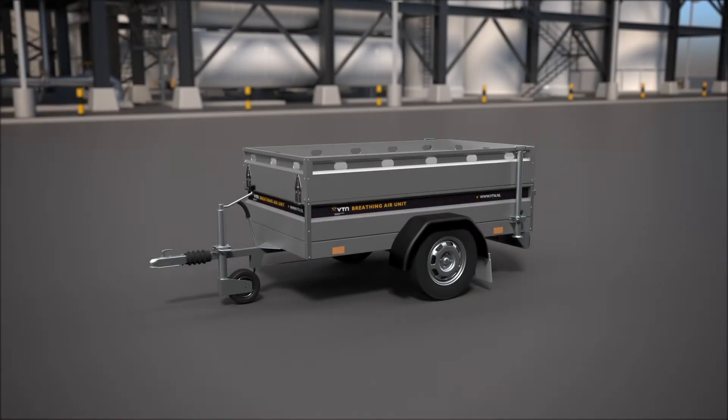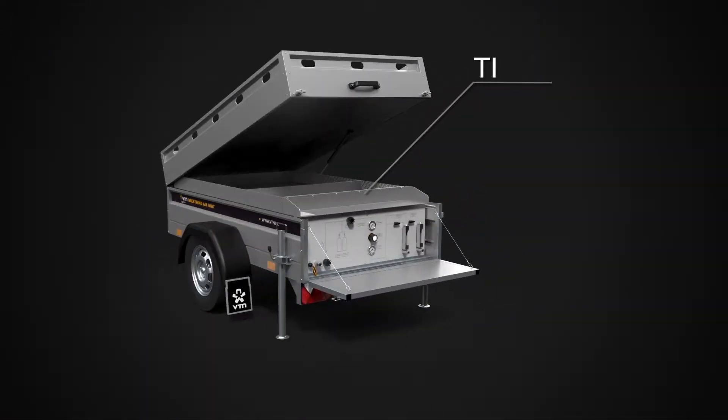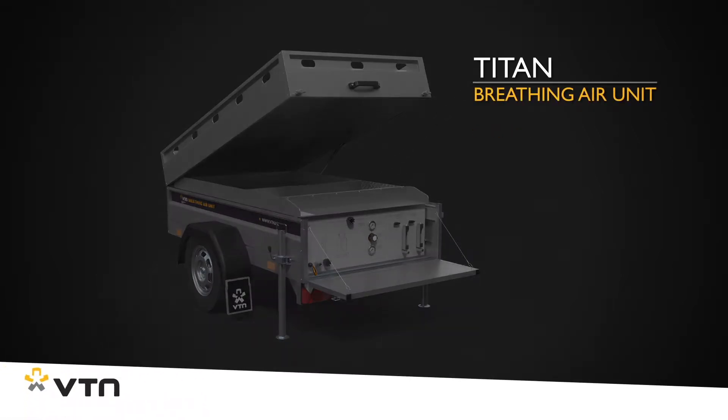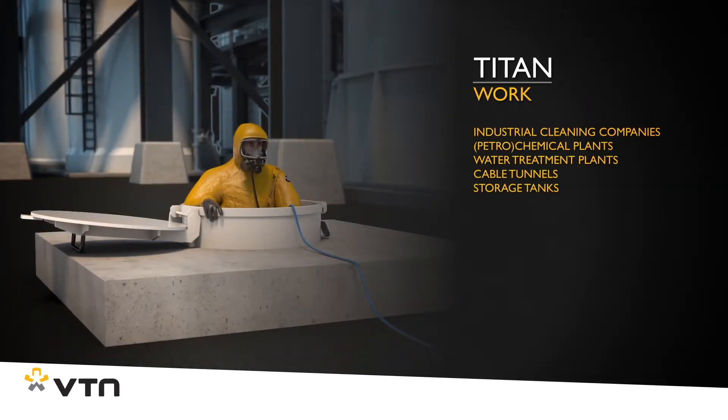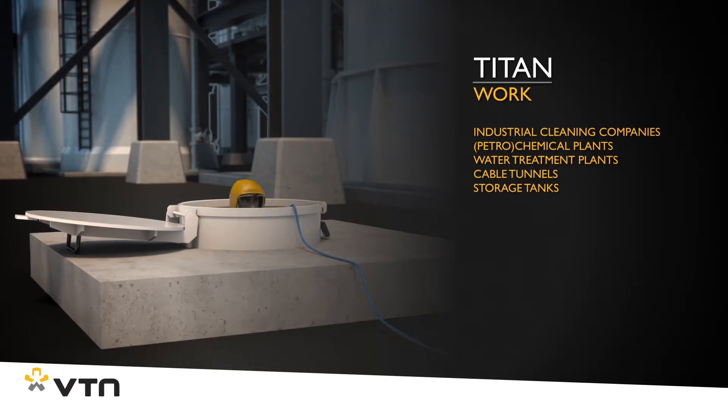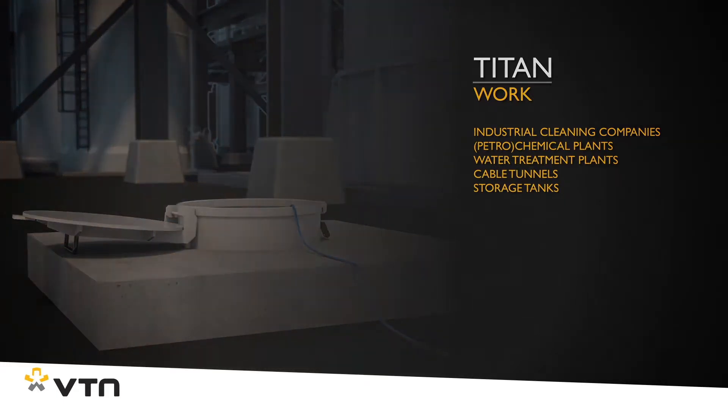Small in size, but great performance — that's the Titan, a compact breathing air unit designed by VTN. The Titan is mainly suitable for use in locations where a safe, long-lasting breathing air supply is essential, but where no compressors can or may be used.